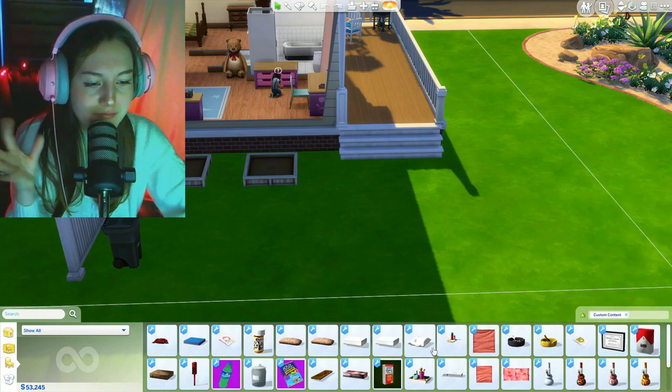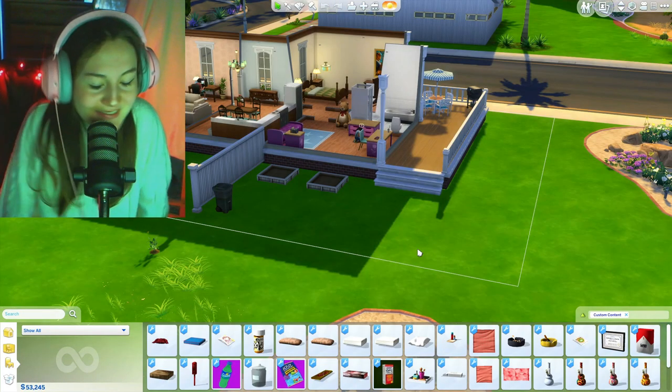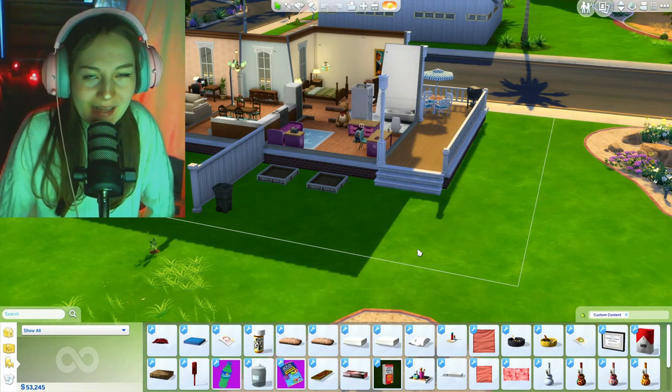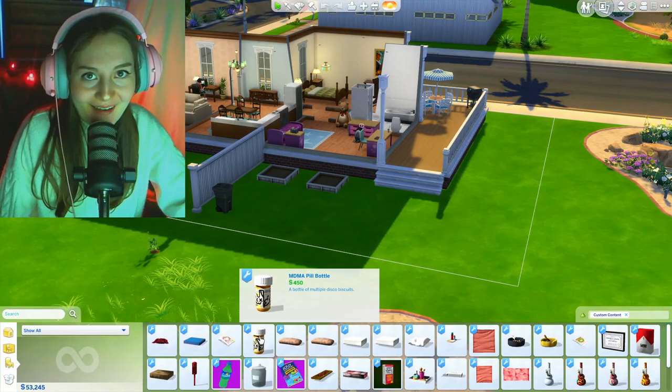So let's go to custom content. Am I a clean simmer? No. Will I remain that way? So let's see — there are different sizes of picnic mats.